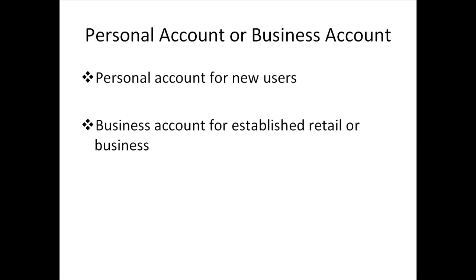Before we jump into setting up your eBay account, there are two types of accounts you need to know about from the start: the personal account and the business account. There are two ways to determine which you should choose. If eBay is all new to you, start with a personal account first. If your business blooms, you can step up to the business account without any loss of previous transaction history. If you already have an established retail or online business, you can go straight for the business account.